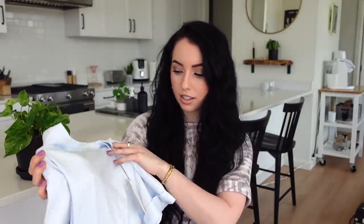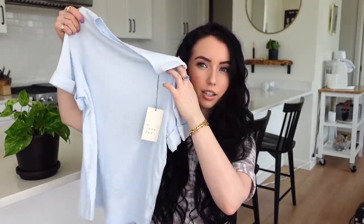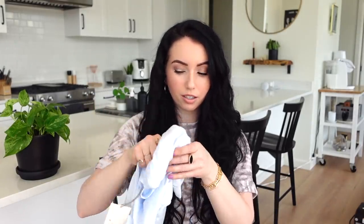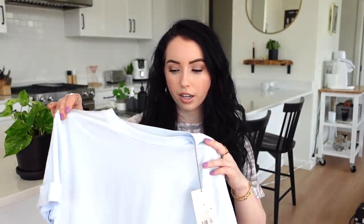I also got this powder blue shirt — same kind of idea, a flowy loose short-sleeve with little cap sleeves. This one doesn't have a pocket. I already have this style in white. It was only $8, and I got a size small. I really like this powder blue color — I only have one other shirt in this color, which is a long-sleeve sweatshirt.